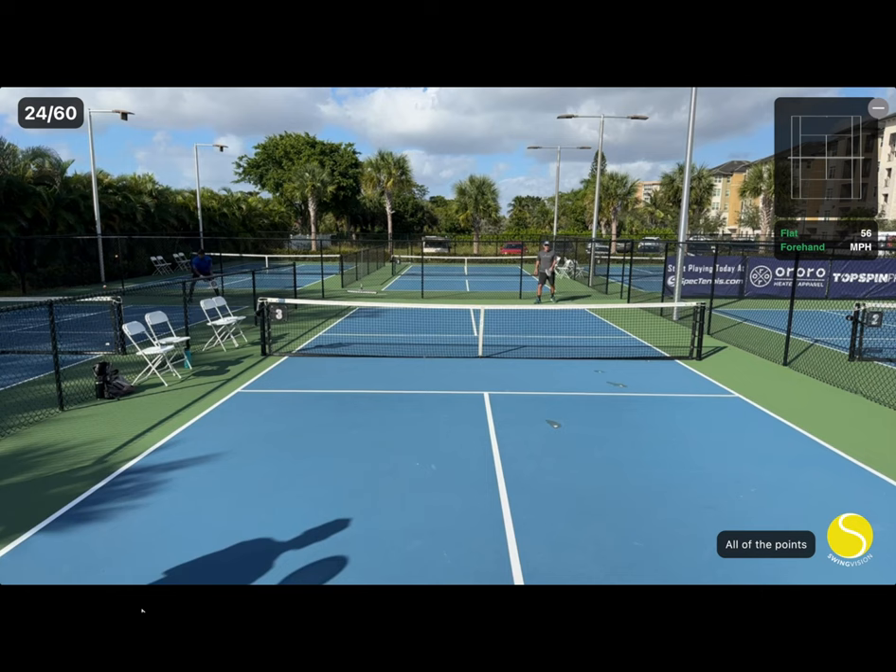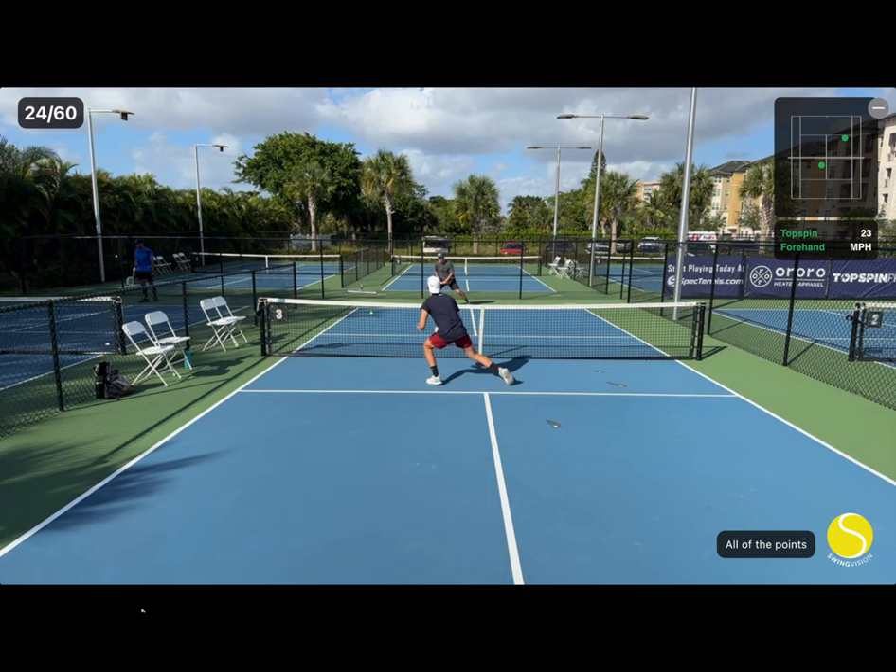Jorge hits an amazing second volley on this point. My goal was to jam him by hitting right at him, but he is able to lean away and play a forehand.